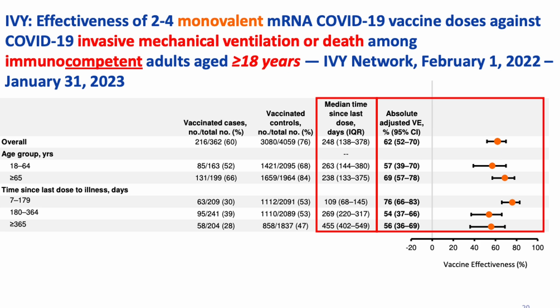We can see that protection against ventilator use has not waned for all adults with functional immune systems, even with just two to four doses of the monovalent vaccine.